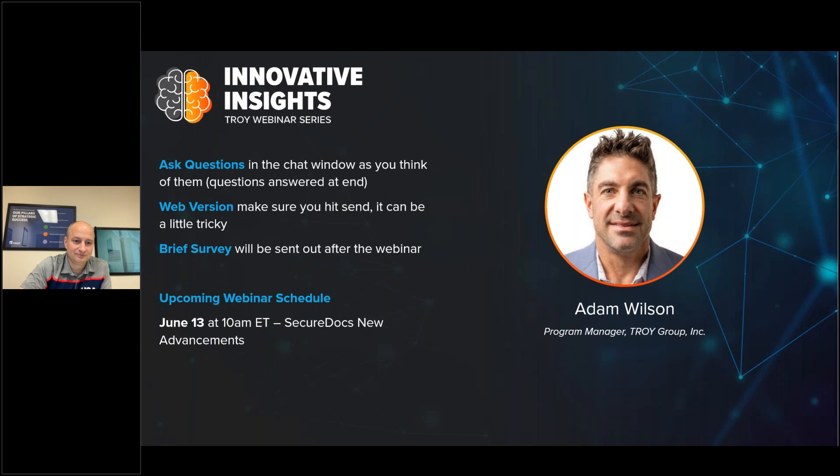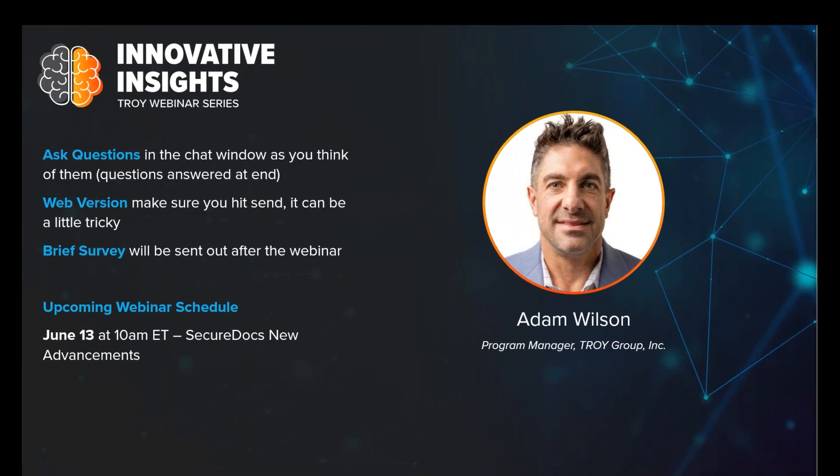Awesome. Thank you so much, Eric, and thank you everyone for joining today. As Eric mentioned, my name is Adam Wilson and I am the production print manager here at Troy. I want to thank each of you for joining our Innovative Insight webinar series. Today's focus is going to be all about production — kind of where we are and what we're doing.